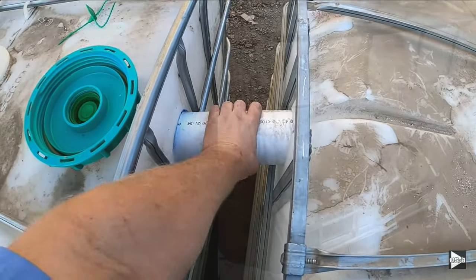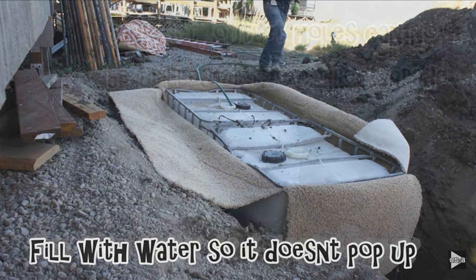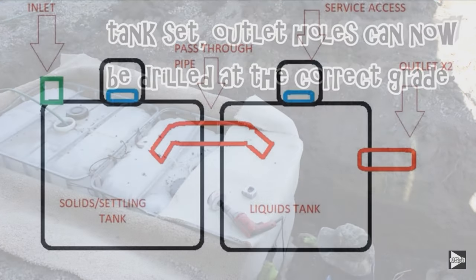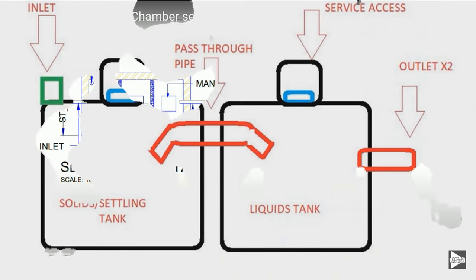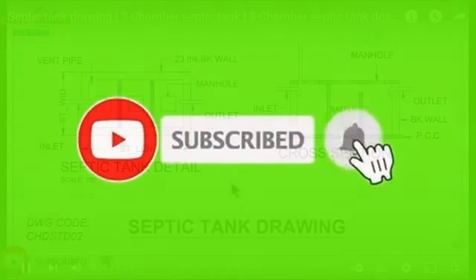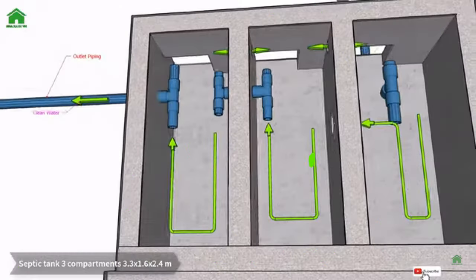Thanks for watching. I hope this was very helpful and gave you some idea of the alternatives and what a better, more modern sewage system could look like. If you had a problem and didn't know how to solve it, I hope that helped. Don't forget to like, subscribe, and share the videos — and as usual, thanks for watching and you all have a great day.